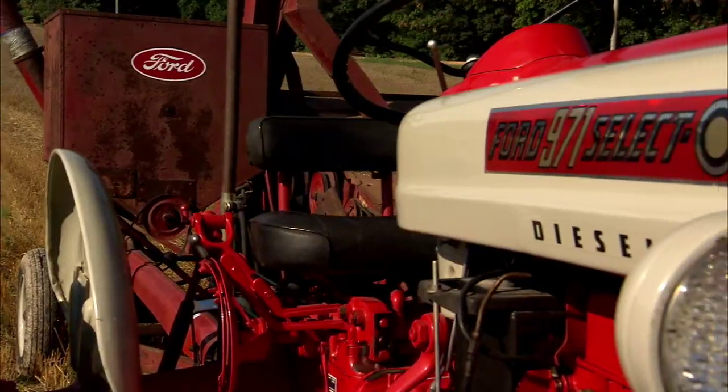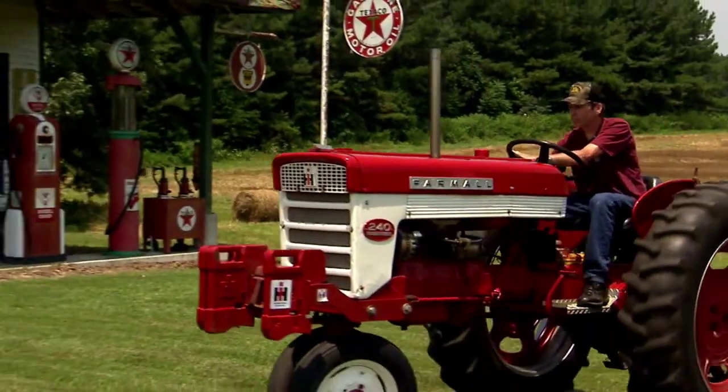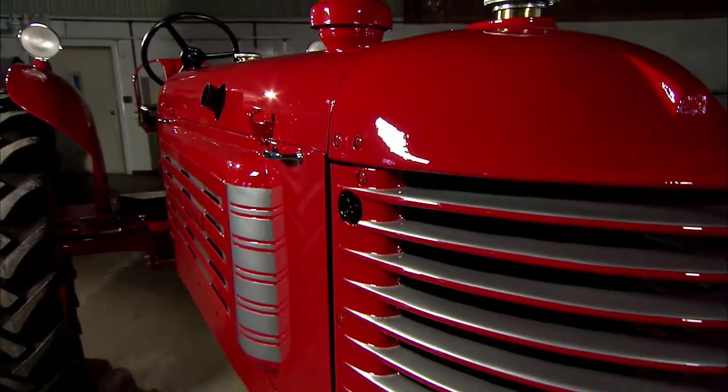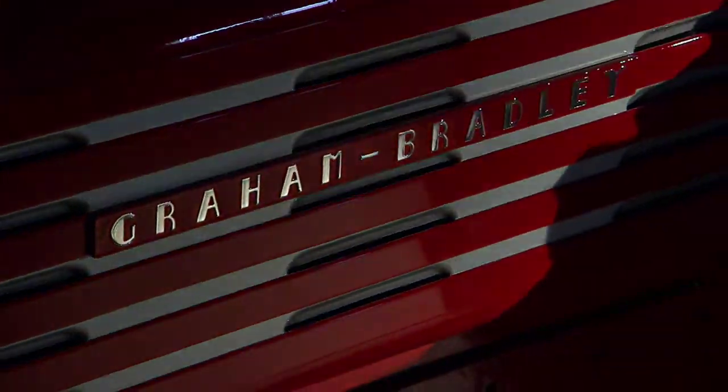Hello, I'm Dave Mowicz, and welcome to Ageless Iron, the show about antique tractors and the people that keep these historic marvels alive. On this week's episode, we feature the rare and beautiful 1937 Graham Bradley Model 103.93.